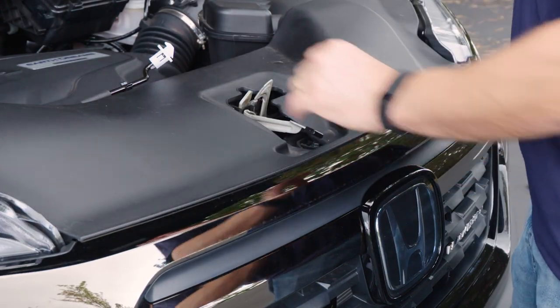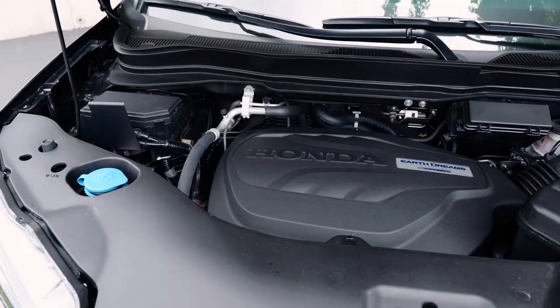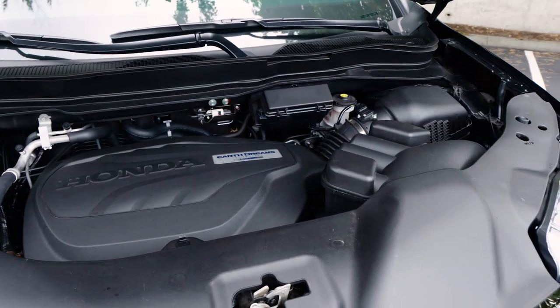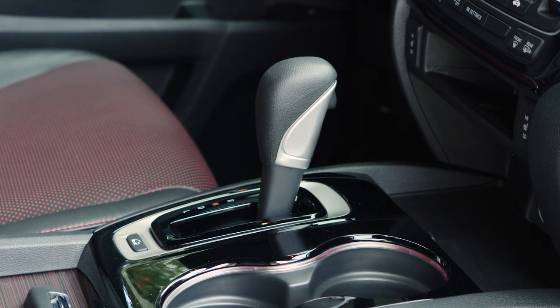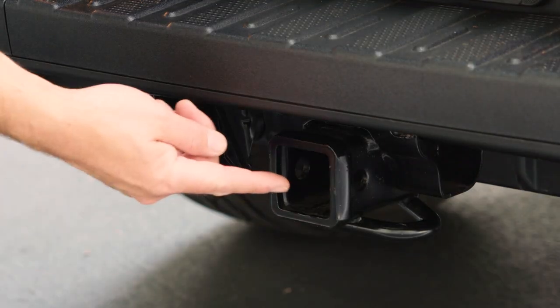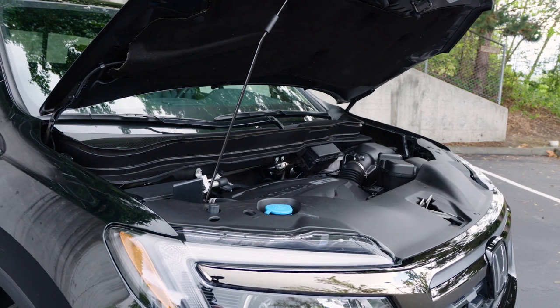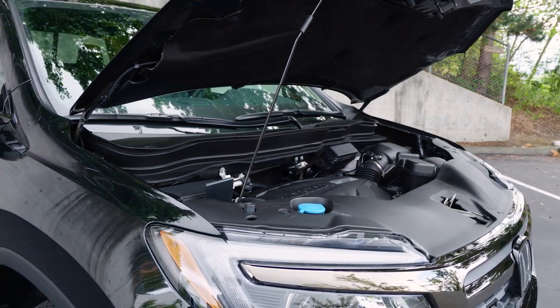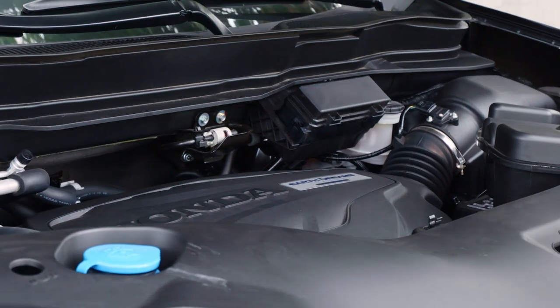The Honda Ridgeline is equipped with a powerful 3.5-liter V6 engine that produces 280 horsepower and 262 pound-feet of torque. A six-speed automatic transmission is standard and provides 5,000 pounds of towing capacity. Lower trim levels now include a front-wheel drive option, but the Ridgeline Black Edition is equipped with a single-range all-wheel drive as standard.